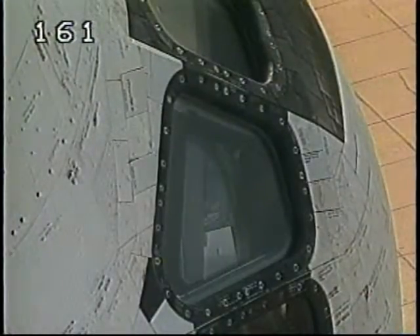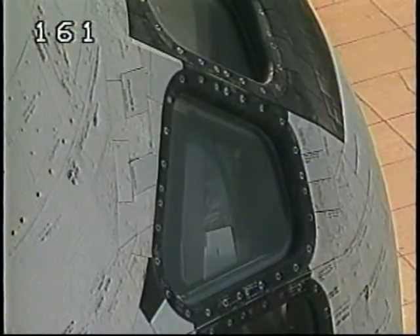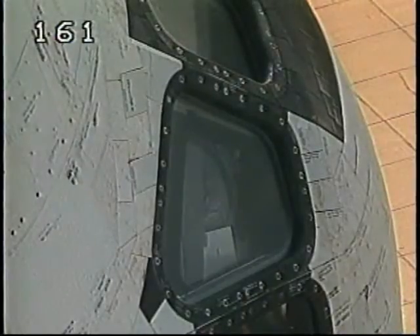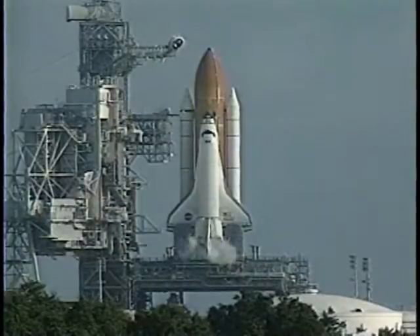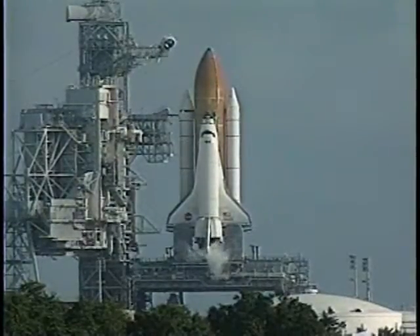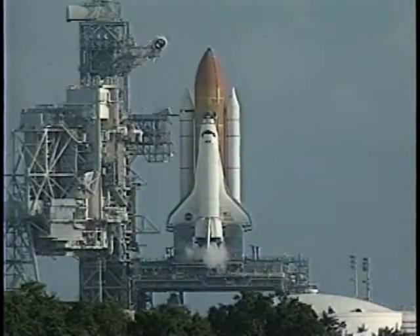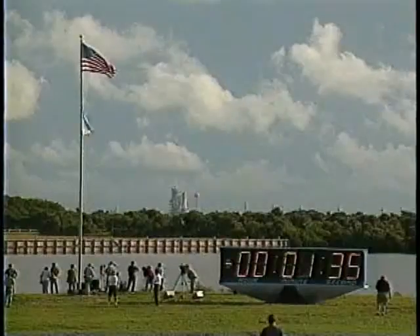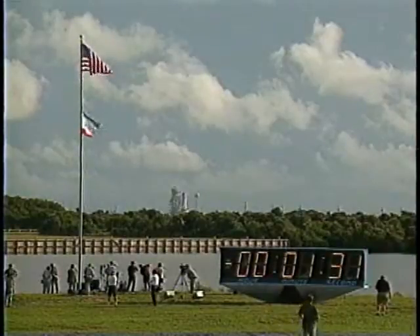T-minus two minutes and counting. T-minus one minute, 45 seconds and counting and all systems are go. Atlantis is about 90 seconds from launch. T-minus one minute, 30 seconds.